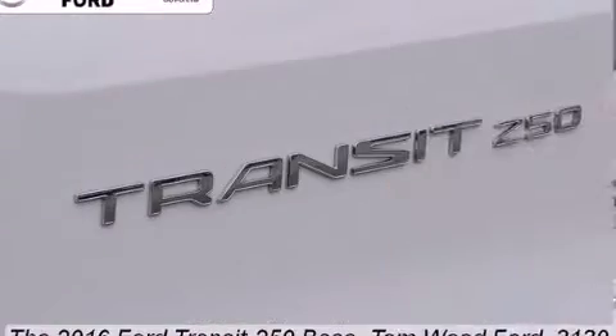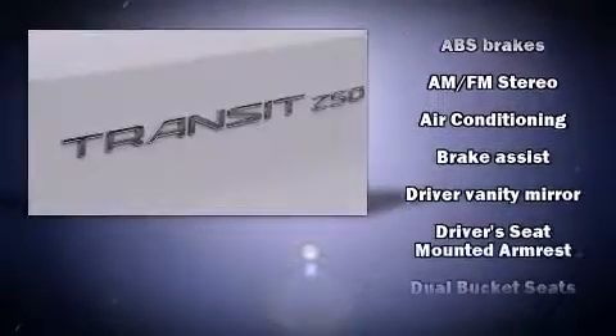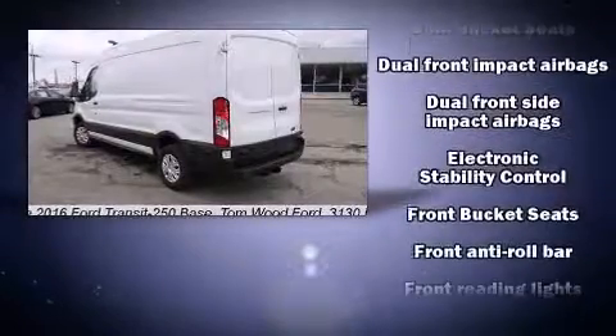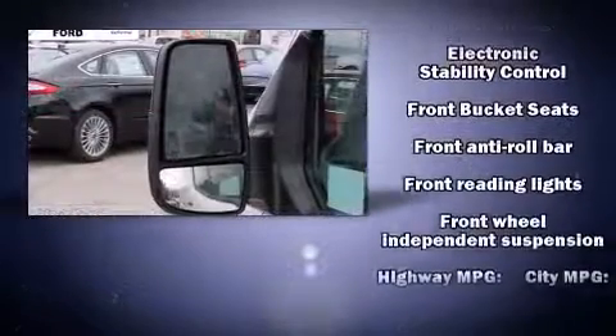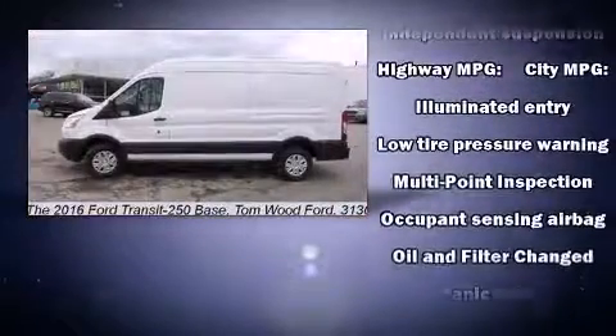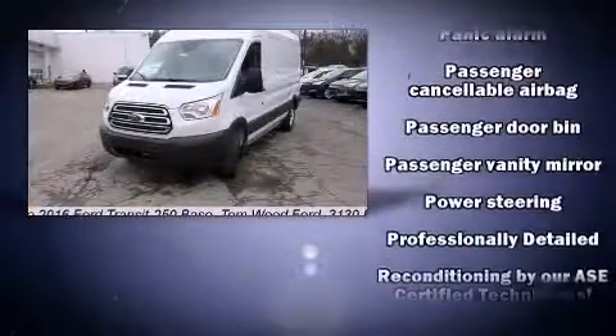Remote keyless entry and power windows round out the feature set. Storage solutions are integrated throughout the interior, demonstrating thoughtful attention to detail. Ford also prioritized safety and security by including dual front impact airbags, front and side impact airbags, traction control, and a panic alarm.